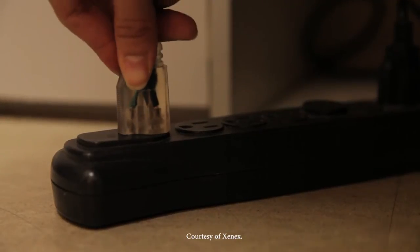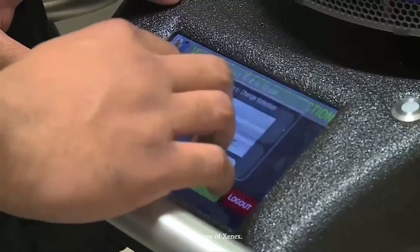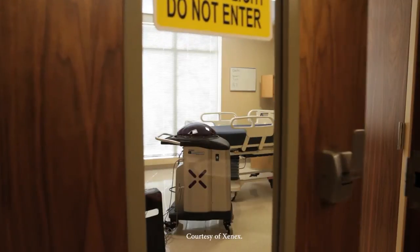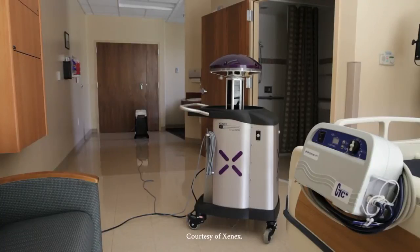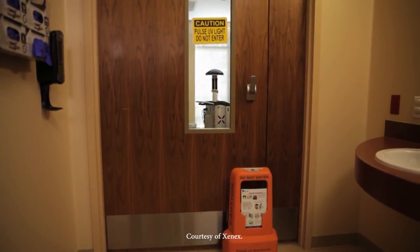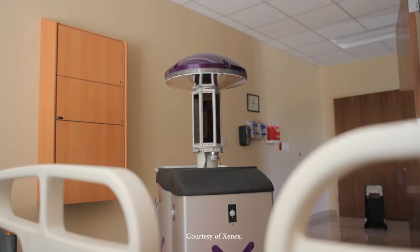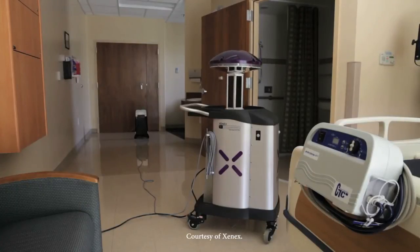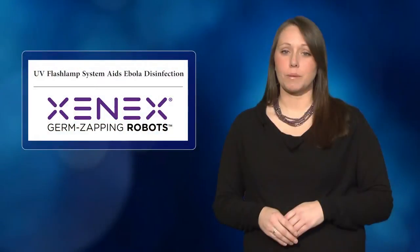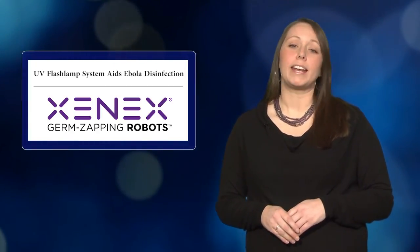Stibich said Xenex is prepared to send systems overseas for use by relief organizations and governmental agencies. The system works by pulsing xenon, a non-toxic inert gas, at high intensity to produce shortwave ultraviolet, or UVC, flashes. Such bursts of light penetrate the cell walls of microorganisms and fuse their DNA so they are unable to reproduce or mutate. This effectively kills pathogens on surfaces and in the air without contact or the use of chemicals. The system is effective against C. diff, MRSA, and norovirus, as well as enveloped viruses like Ebola. The system takes about 5 to 10 minutes to disinfect a typical hospital patient's room and has been able to cover as many as 62 rooms in a 24-hour period.